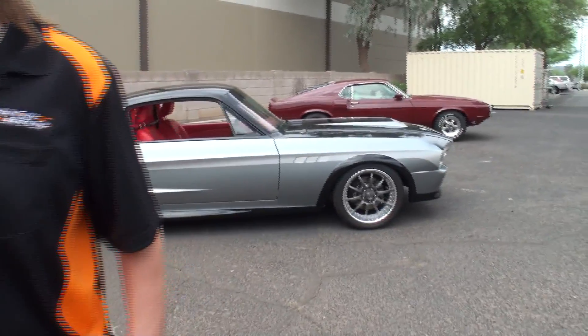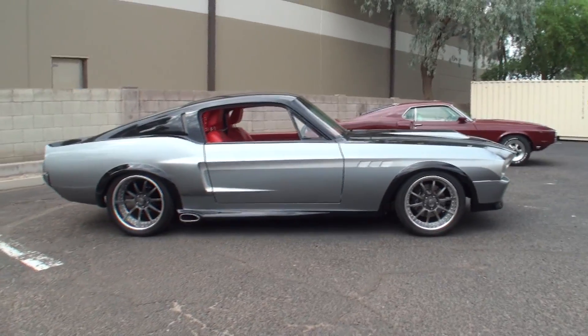It's a '67 Mustang Fastback. It is an Eleanor custom — a little more custom than some of the more traditional Eleanors you see, but it's a really sweet car. So let's take a look at our featured attraction. Charlie, come right next to me and we'll take a look at that.